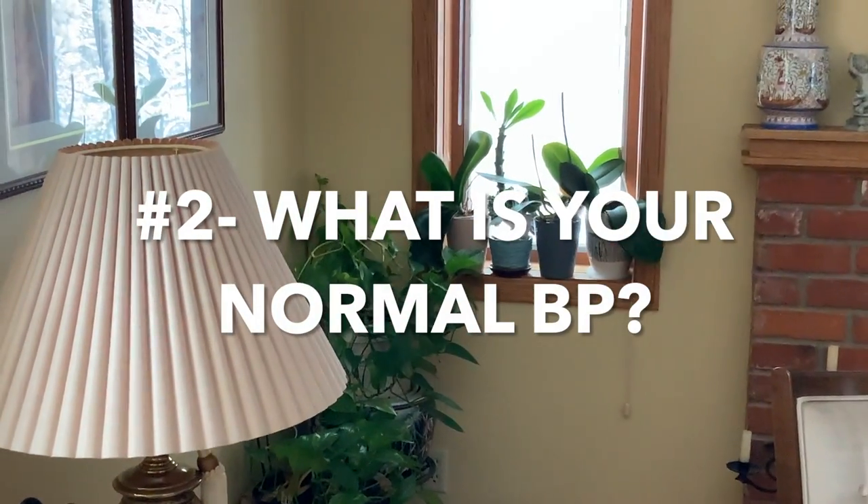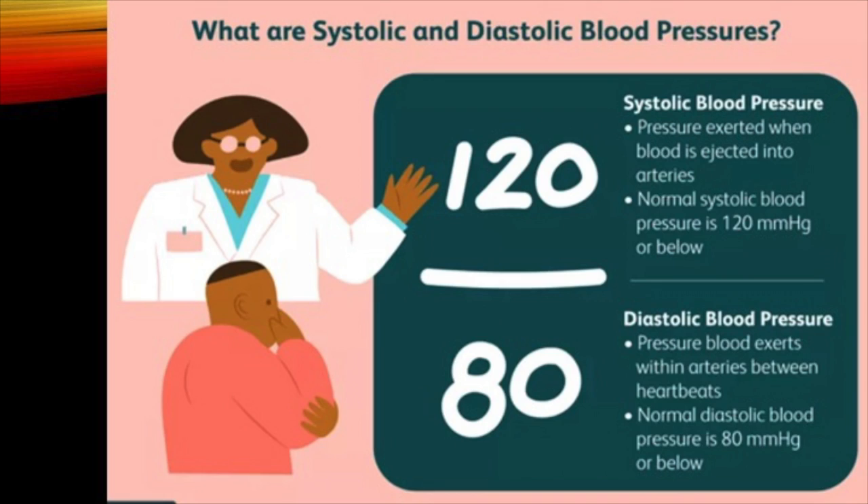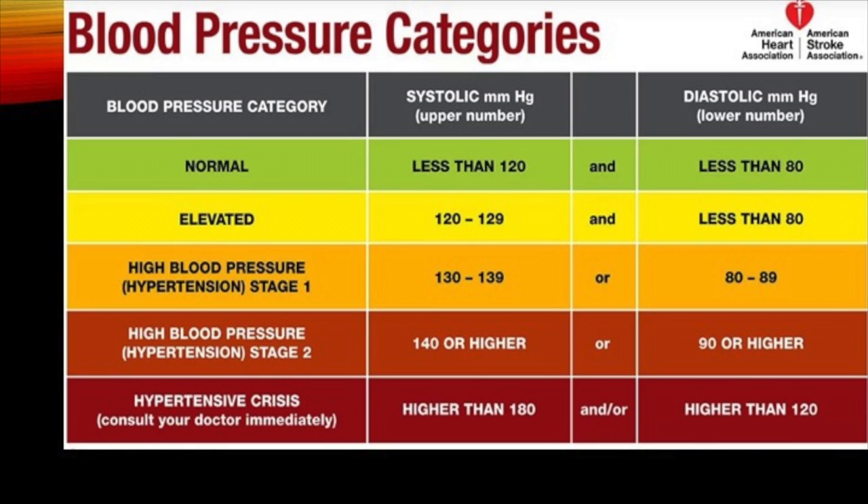Question number two: what is your normal blood pressure? We have two numbers — the upper and the lower. The upper number is called systolic and corresponds to the contraction of the heart. The lower number occurs during the relaxation phase, called diastole. The lower the better. A systolic between 120 and 129 is considered elevated. Anything 130 and above is high blood pressure: 130–139 is stage 1, and 140 or higher systolic is stage 2 hypertension.